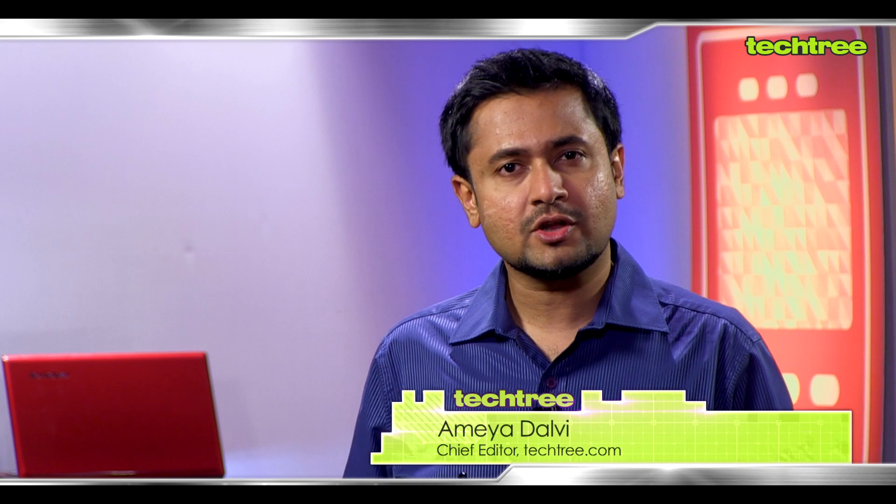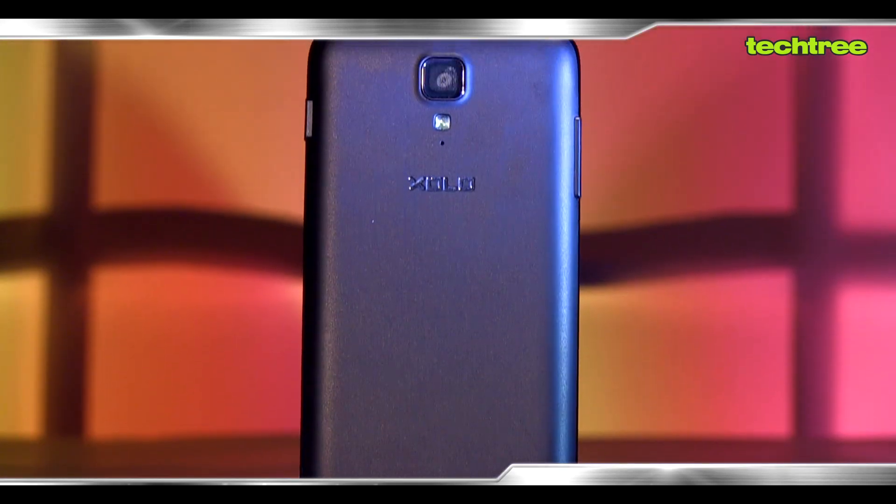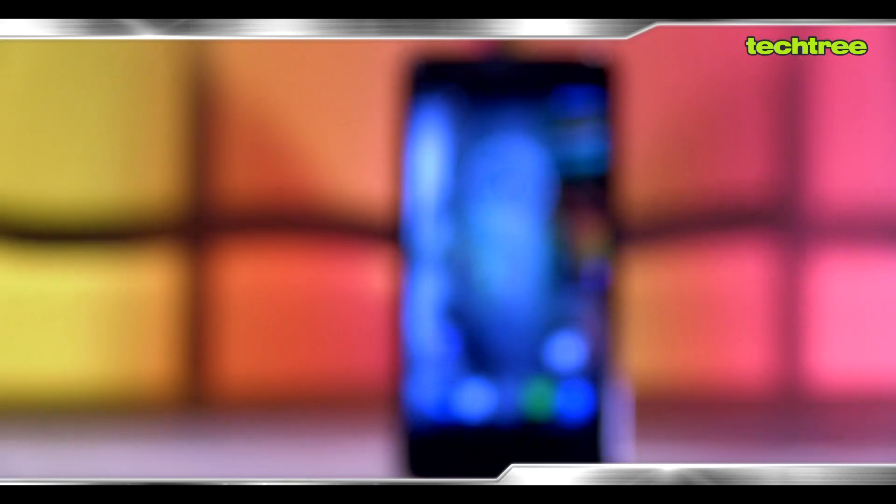Hi, I'm Amir from TechTree.com and today we have for you the Zolo Q700 Smartphone. You may remember Zolo from over a year ago because they were the first ones to launch an Intel based smartphone in India. That's an old story. Now let's take a look at this one which happens to be a quad core smartphone based on Android under 10,000 rupees.